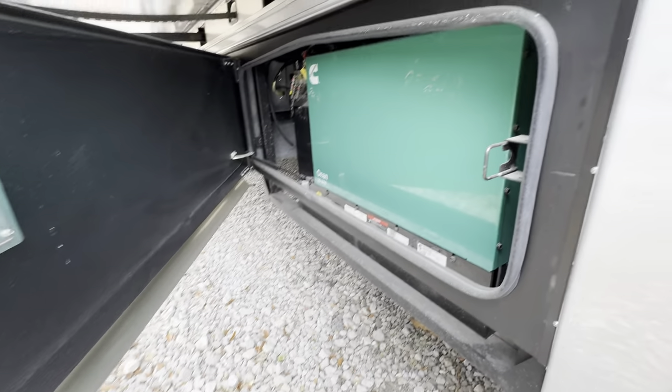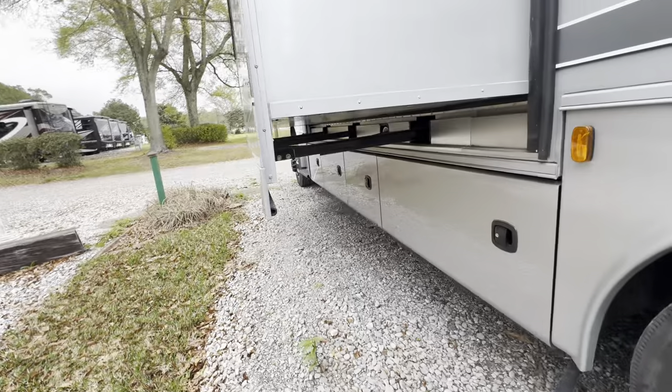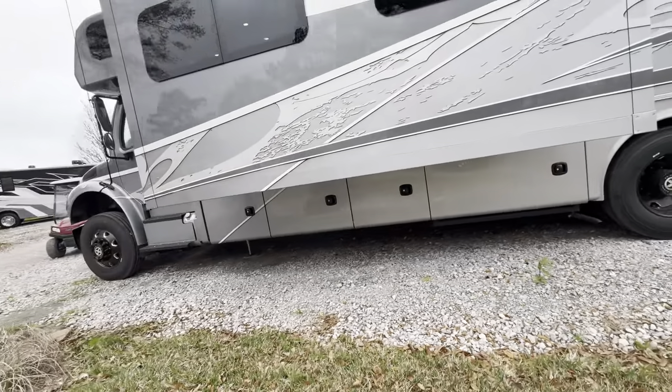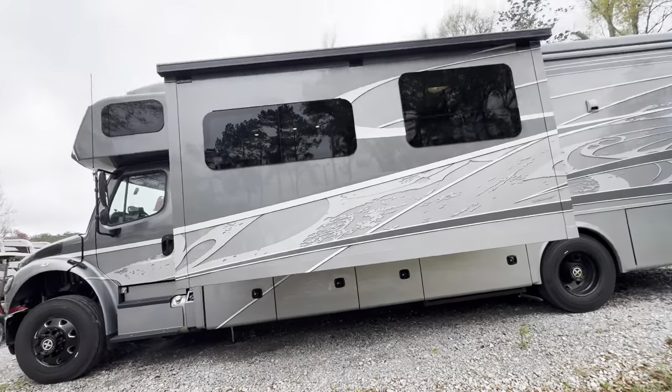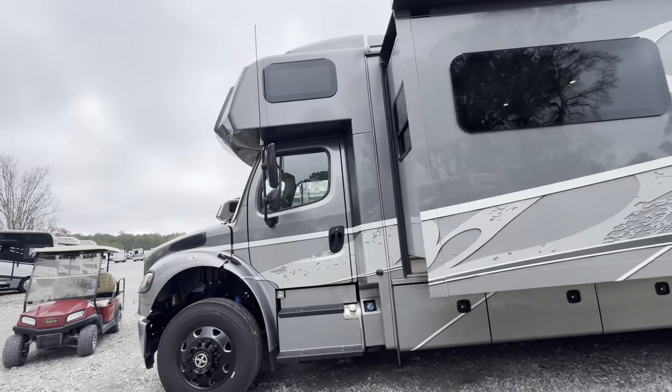Your Onan 8000QD — which stands for quiet diesel — with all your hydraulic lines and pumps in there as well. You also have storage and batteries in there. You'll see the slide topper on top of the main slide, which opens up nicely when we go inside — I'll show you that.